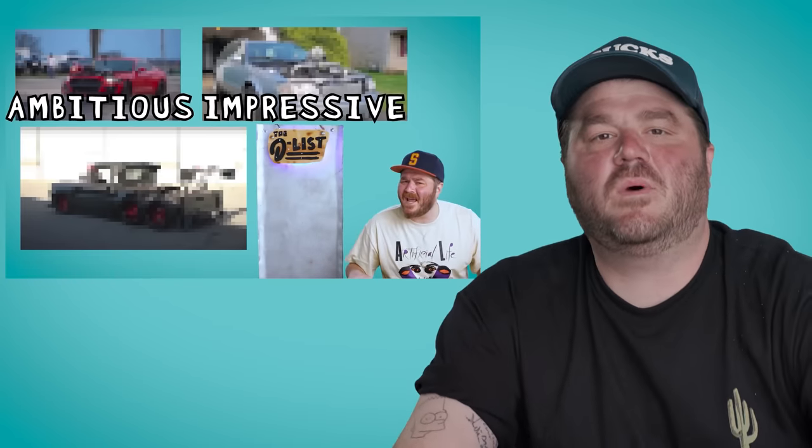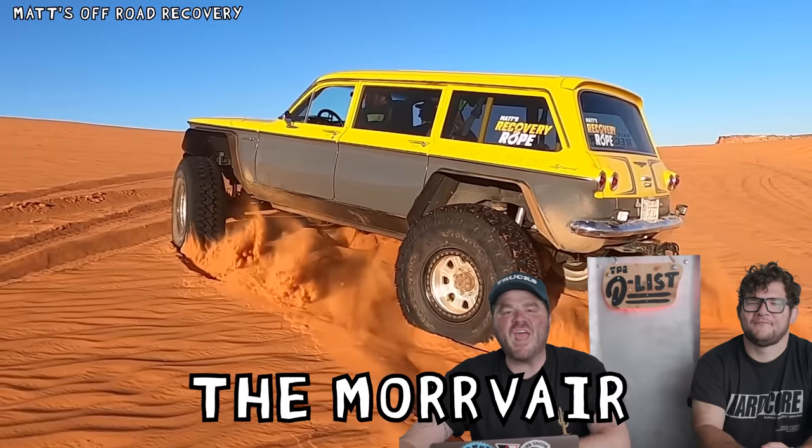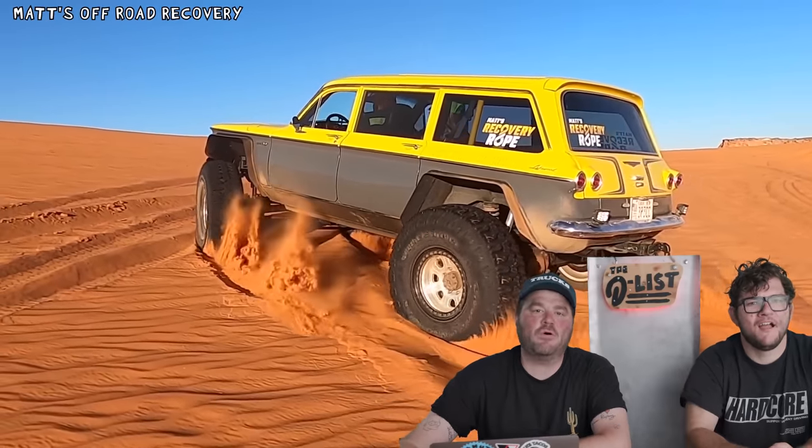So we did a video about YouTuber cars a little while ago, and you guys told us about some that we missed. So we're gonna start off this list with one of the most requested cars that we received in the comments: the Morvair from YouTube channel Matt's Off-Road Recovery. Shouts to Matt.